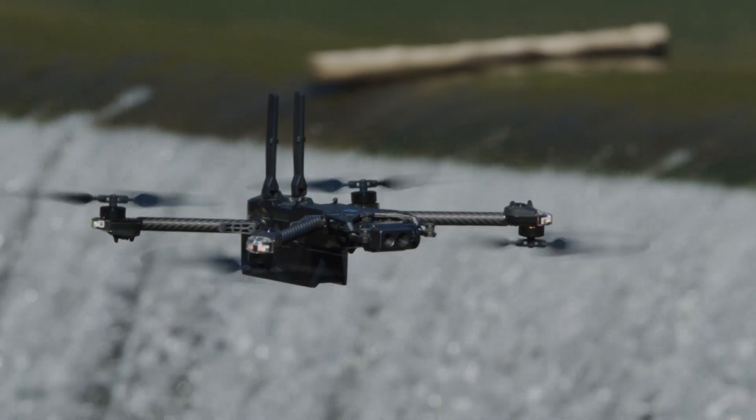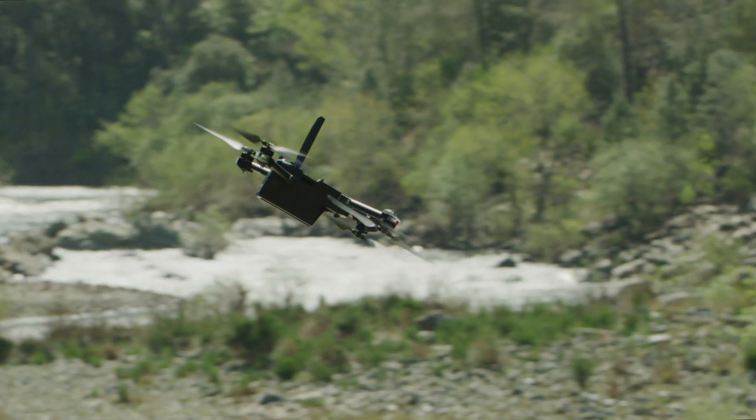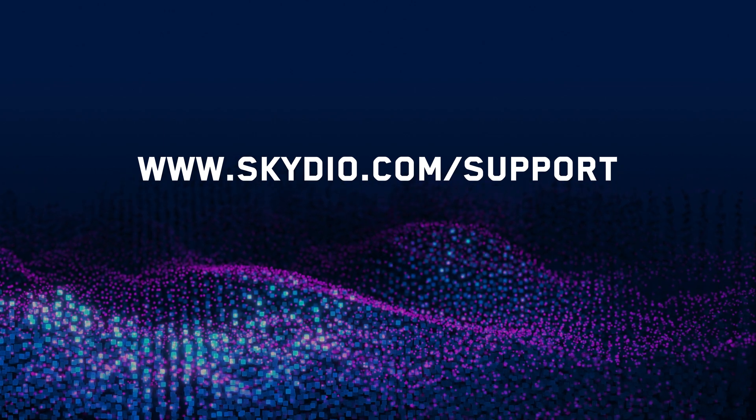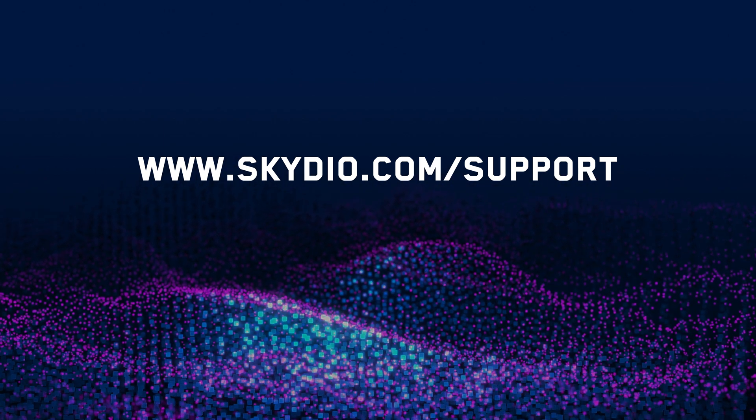Here at Skydio, we are committed to improving so you have the best possible experience with our products. For more information related to this release, read our full release notes at skydio.com/support. Thank you and fly safe.